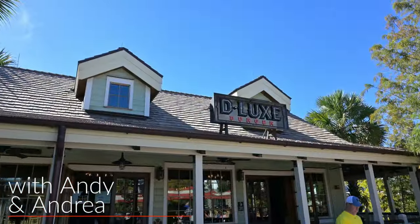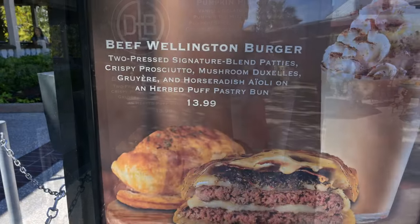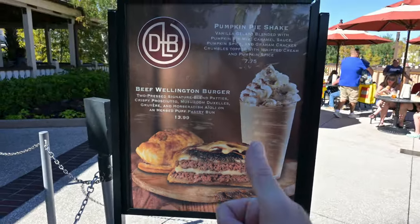We are at Deluxe Burger, so let's go try this. The Beef Wellington Burger — it's the burger of the month. Sold!